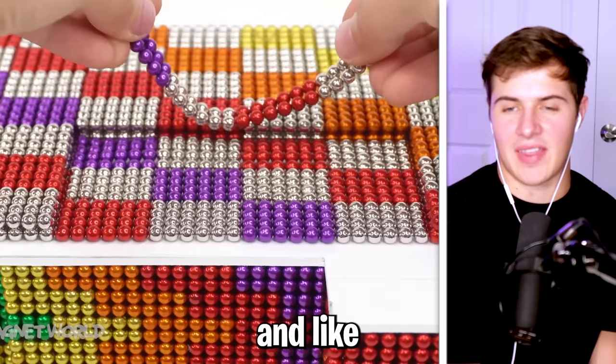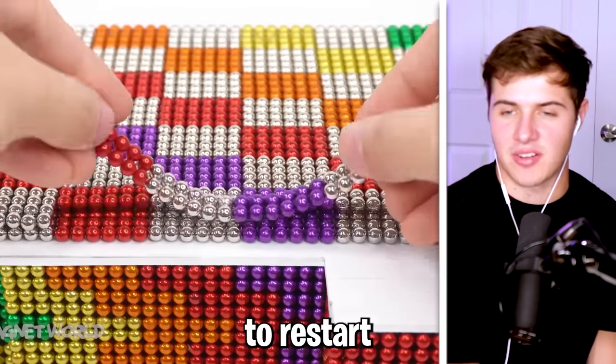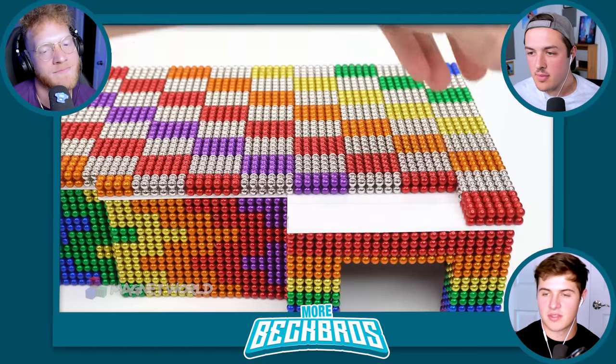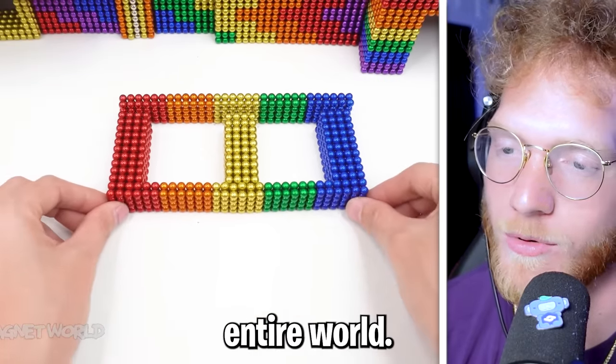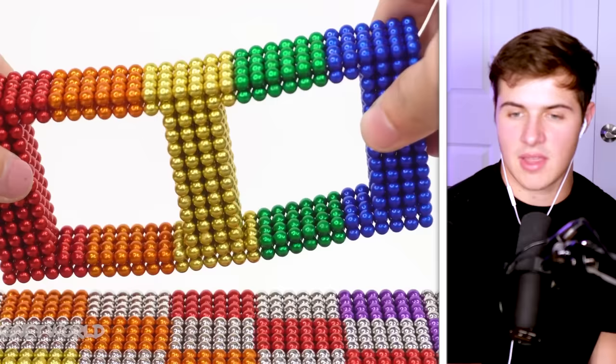He probably built this entire thing and halfway through it all fell down so he had to restart — all the balls got all jangled. These are some of the stickiest balls in the entire world. They're fully magnetic.